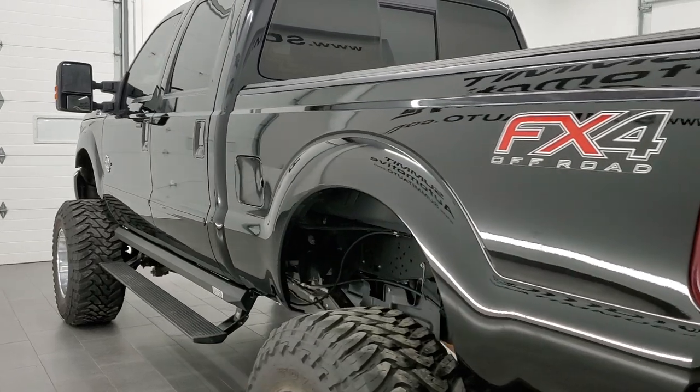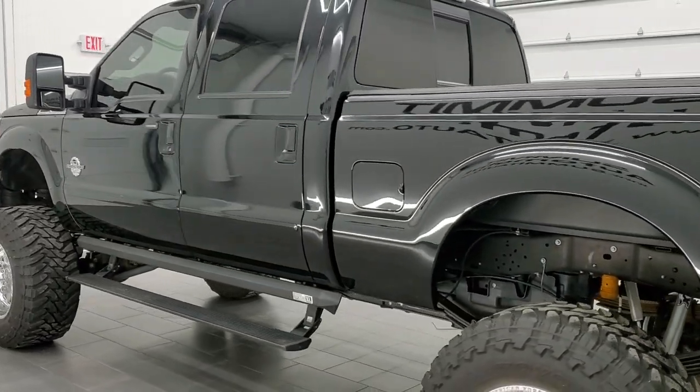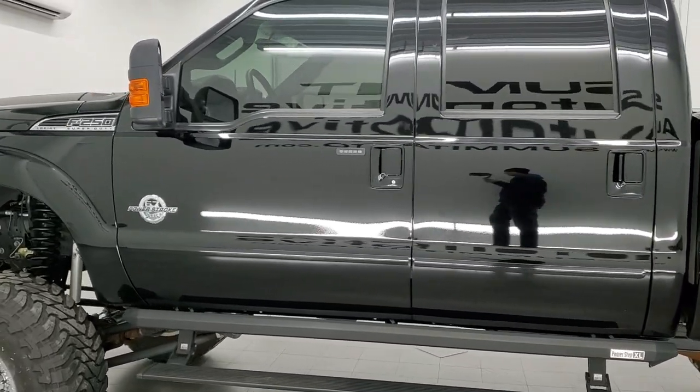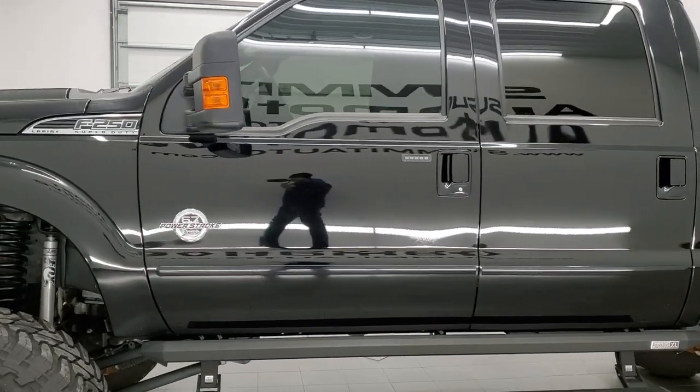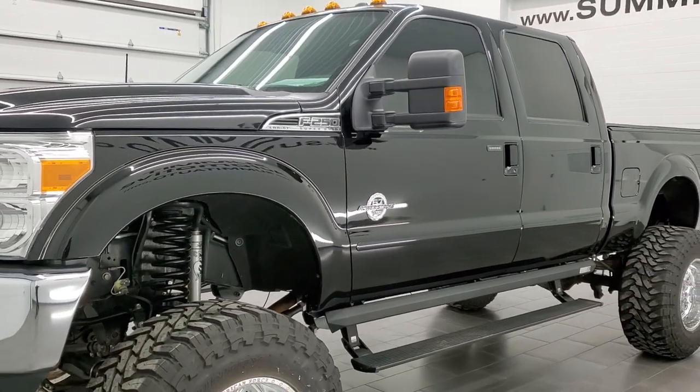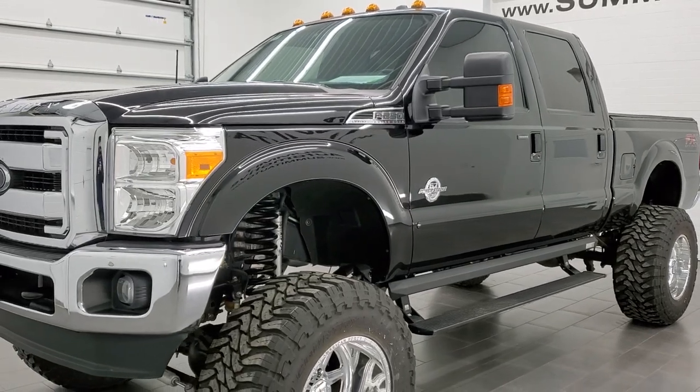This 2016 Ford F-250 has the 6.7-liter Power Stroke diesel engine. This truck has been fully safetied and inspected by our service shop, has a fresh oil and filter change, and all the fluids have been checked and topped off. This truck is 100% ready to go.